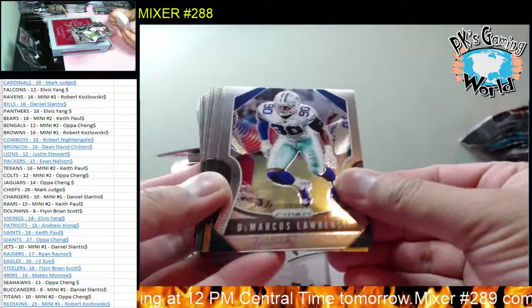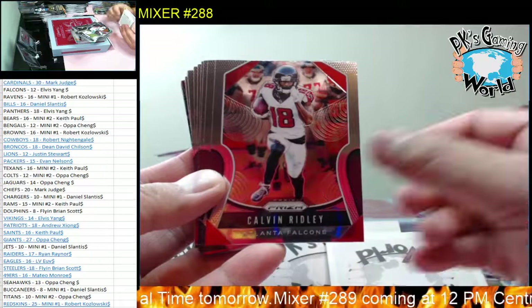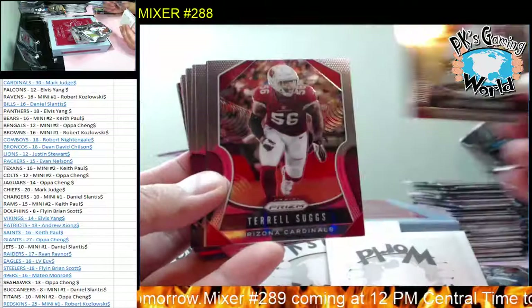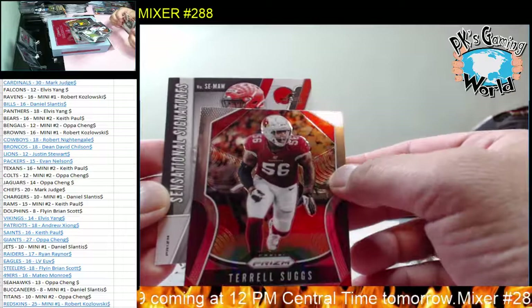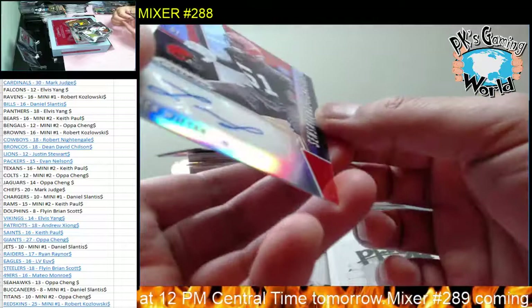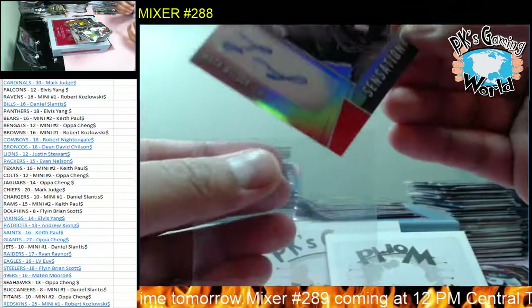Marcus Lawrence, Big Ben, Zach Ertz, D.D. Westbrook, Marvin Jones, Calvin Ridley, Melvin Gordon, Kurt Warner, Terrell Owens. And we got another autograph coming - another Sensational Signature, goes to the Browns. Mack Wilson to the Browns. Goes to Robert, here you go Robert, nice hit.